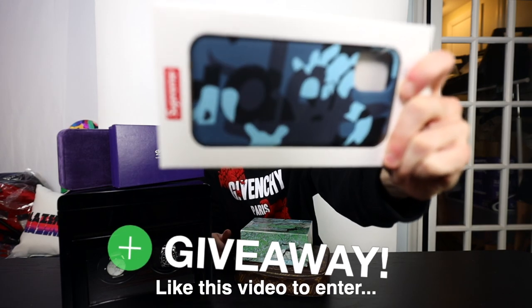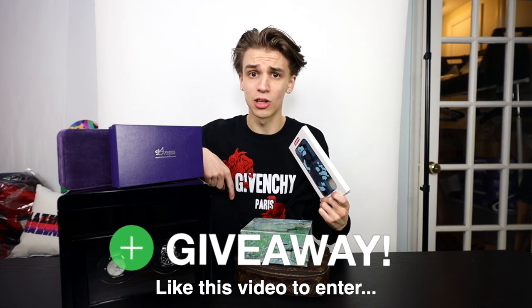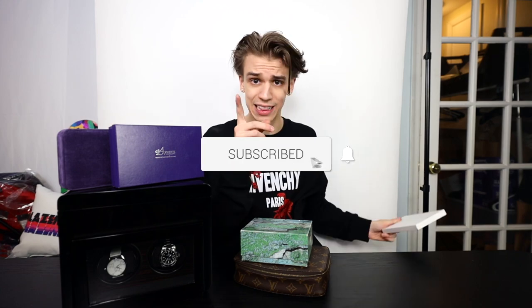I've got a little giveaway for you guys in this video to show my appreciation — we're gonna give away this Supreme iPhone case. All you got to do is leave a like, drop a comment down below on what your favorite piece is, and make sure you subscribe.